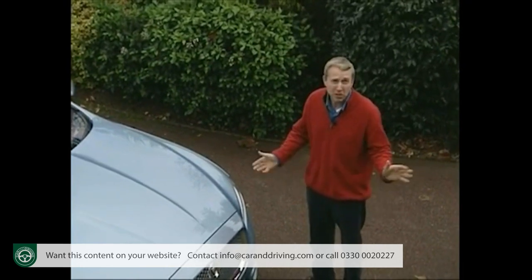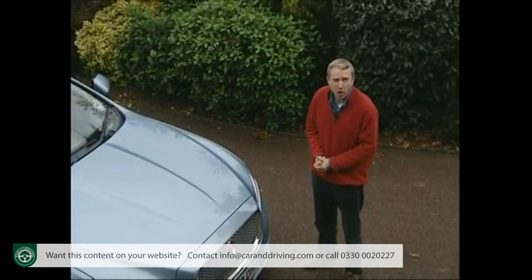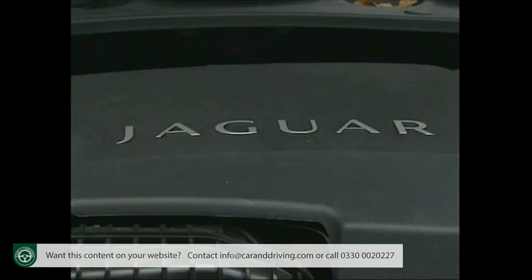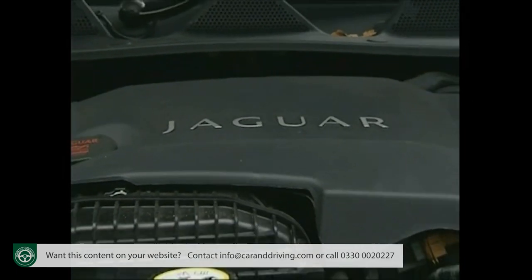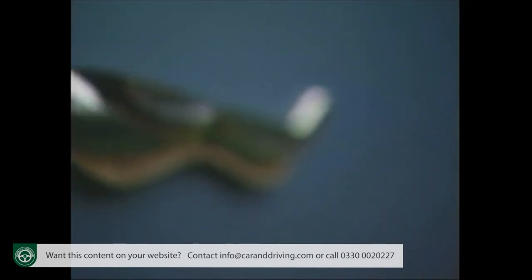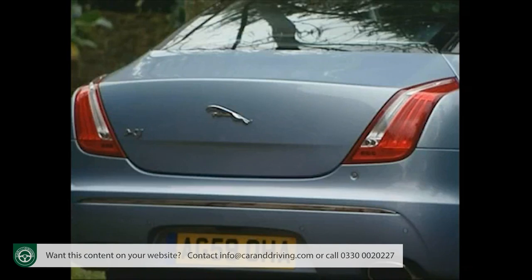All of which of course means nothing whatsoever to luxury car buyers in the US, Europe and beyond, whose purchase decisions make or break Jaguar as a credible global car maker. This famous marque was hamstrung by its own history for too long, but today there's a forward-looking confidence and a newfound agenda.